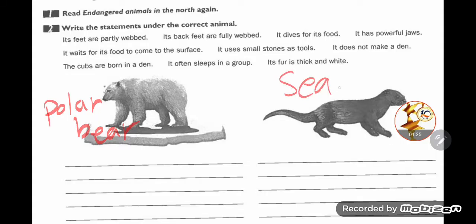We are going to read the statements. 'Its feet are partly webbed' — which animal does this belong to? I said it refers to sea otters. 'Its back feet are fully webbed' — what do you think? Which is the correct answer? Let me explain the statements first, then we'll check.